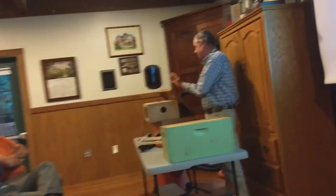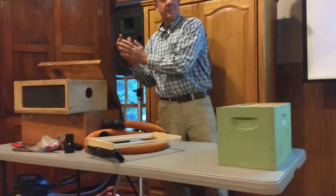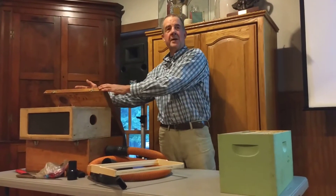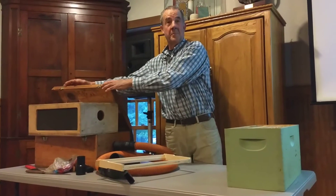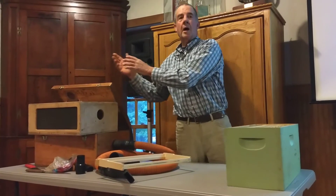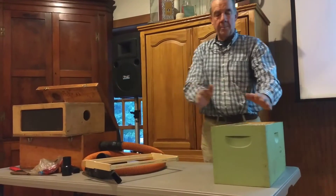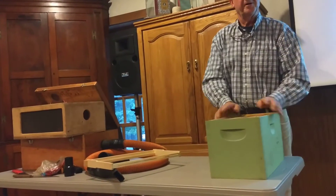I'm going to get a frame that has a queen on it, a frame of capped brood, a frame of honey, and maybe another frame of brood. A frame with a queen or a queen cell? I'm going to get the queen, and I'll leave the queen cells here. And I'm going to put the queen and that stuff in this box right here.